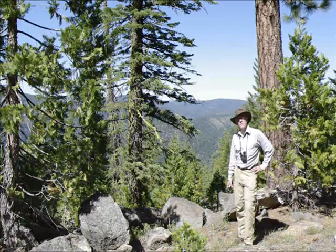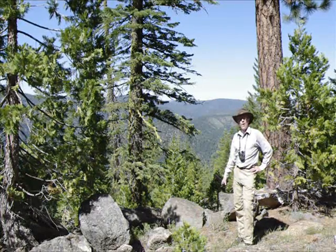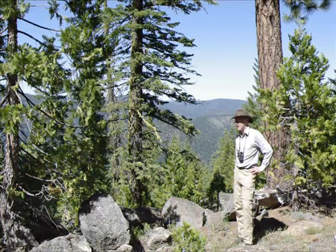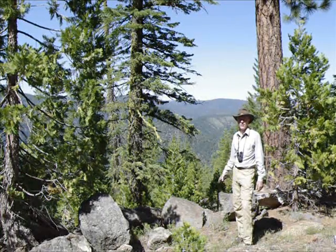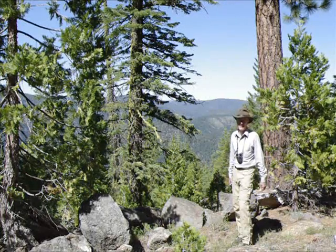I'm running about 45 minutes ahead of schedule. In order to wash the taste of that hydraulic mining site out of my mouth, I figured I'd descend this slope and see what I can find down there. I've got some records that indicate there might be a Darlingtonia site down there — I don't know, but at least it'll be a nice scramble.